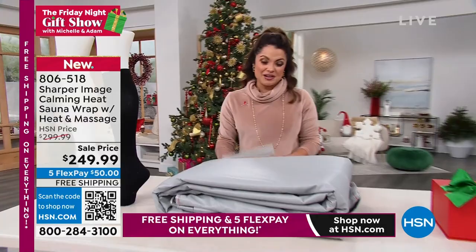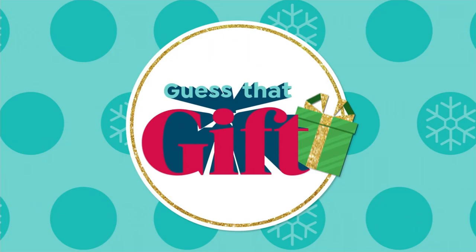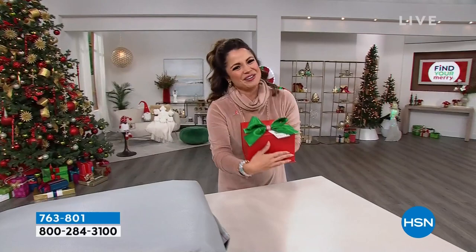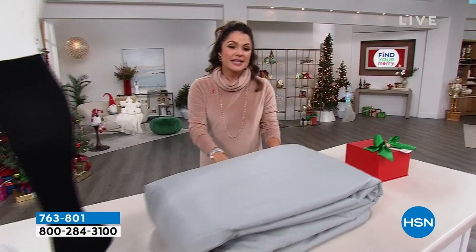Coming up later in the hour, we're going to play a little game where you try to guess the gift. You don't have to be correct, but if you guess on our Facebook page, we will enter you to win a $25 HSN gift card. I have a gift in here that is a $3.50 practical gift — it will make things bigger and brighter, and you can fit it in your pockets. The item number is on your screen — thousands of these gone already for the holiday season. It is a five pack. Let's dive into the show.